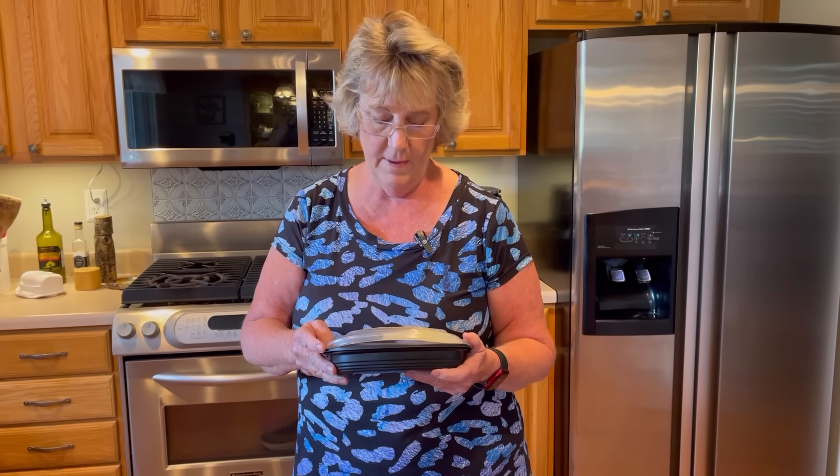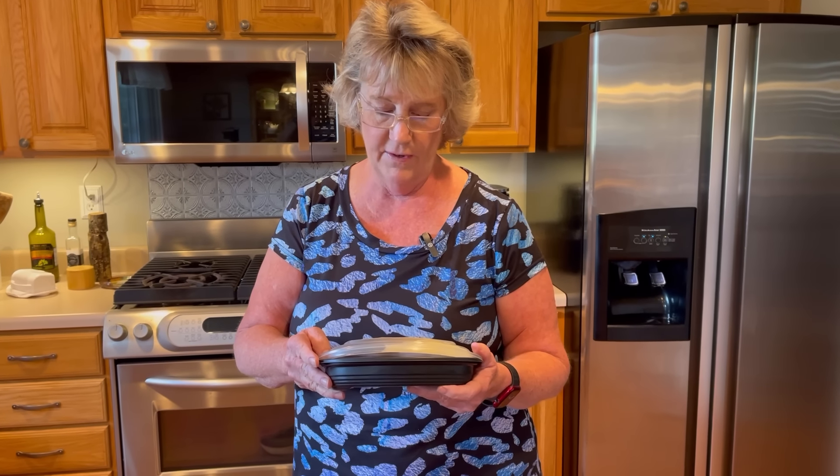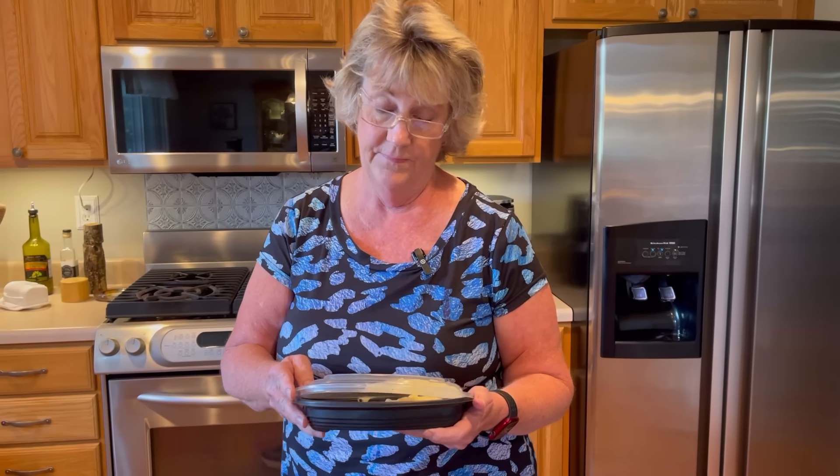We'll start with the meatloaf. The instructions say: remove the lid, place in the microwave, and cook two to two and a half minutes. Let's do it.